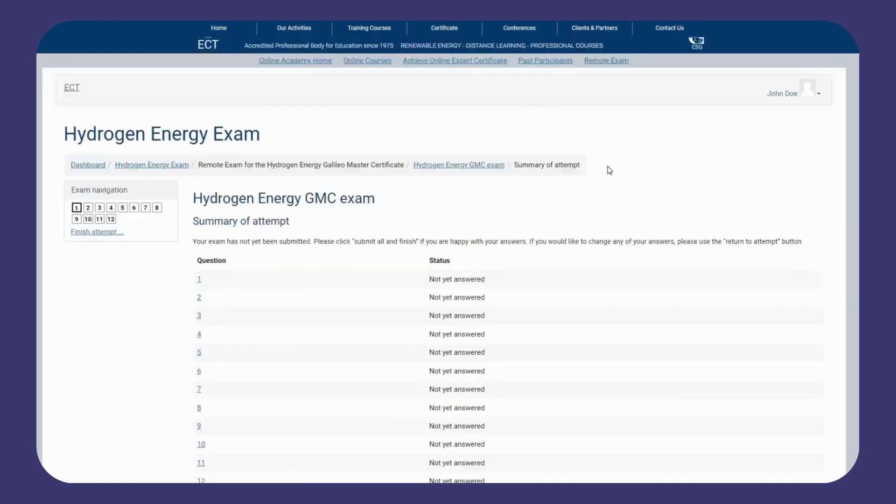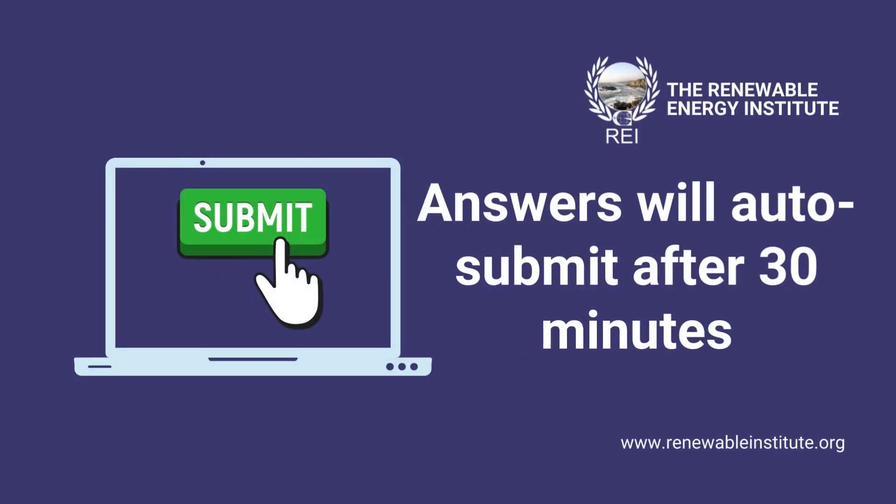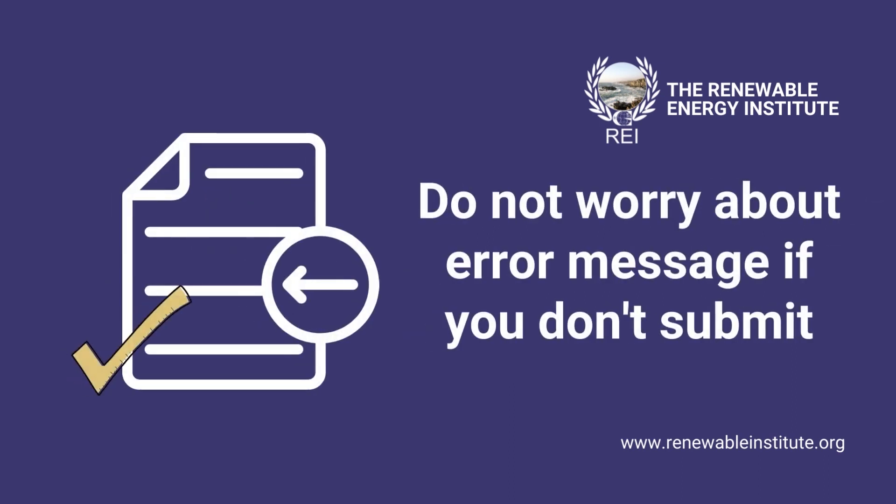Your exam will look like this, with a number of multiple choice questions to complete. Once you've finished, click 'Submit All and Finish' in order to submit your exam. If you want to change any of your answers you can click 'Return to Attempt'. Please note that at 30 minutes your exam will auto-submit with the answers you've inputted so far, so if you didn't click submit by this point and you receive an error message, please be assured that your exam has still been submitted to us.